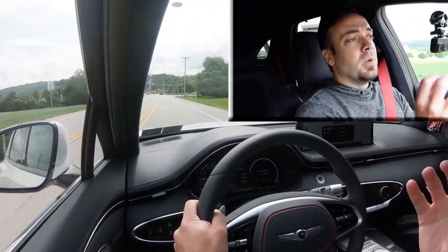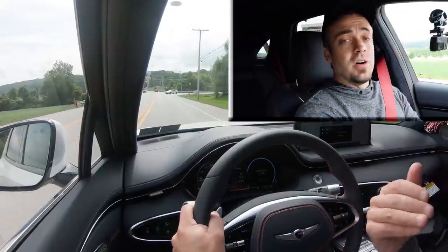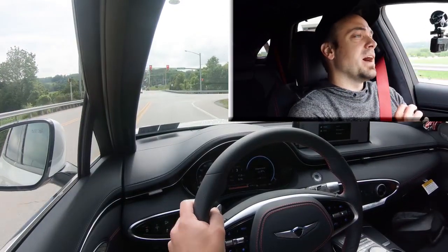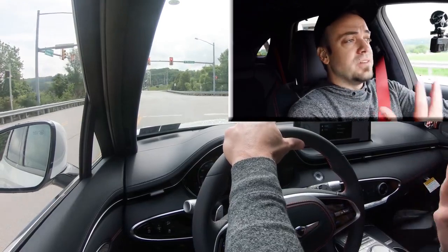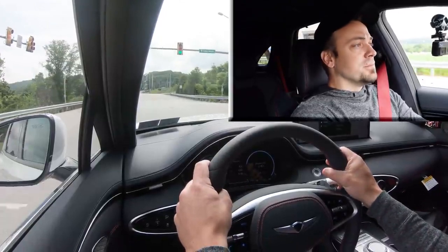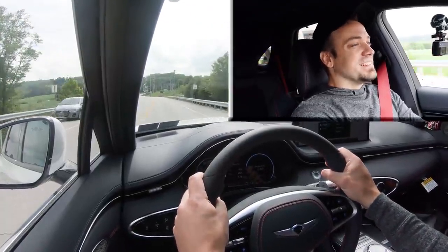Another thing I noticed while waiting to get onto the main road — it was not shifting on me either. That's something I look for when testing paddle shifters: having full control when in paddle shifter mode. So that is definitely a good thing. Acceleration test, here we go.